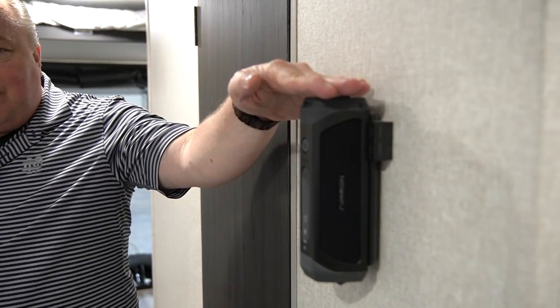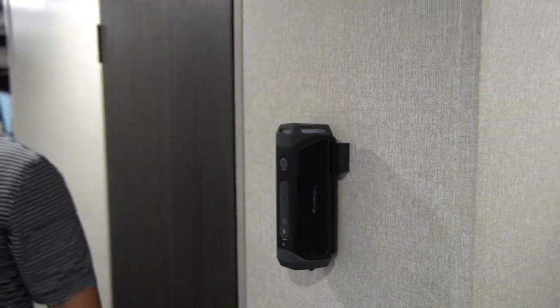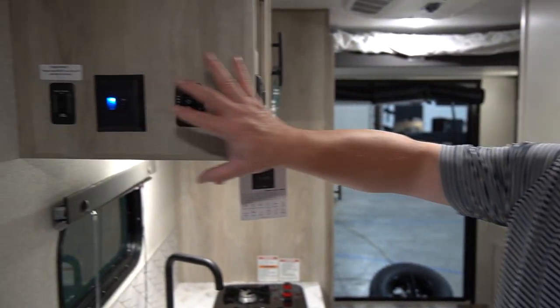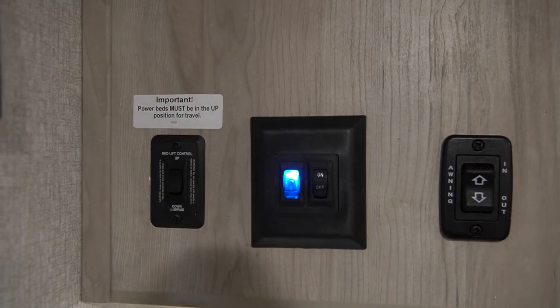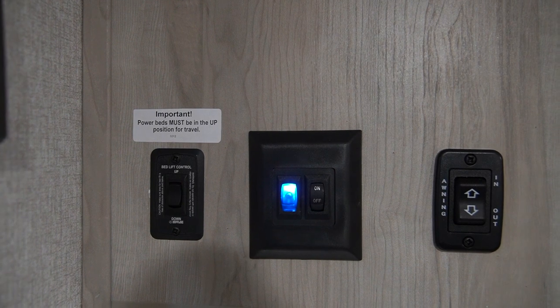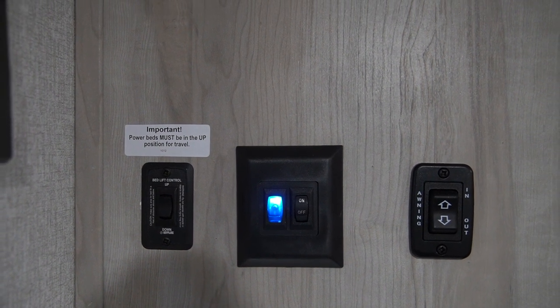We've got interior sound with a nice Furion Bluetooth system. We've got all of your controls right here — one-touch access, so from the time you get to the campsite to your first cold beverage is less than five minutes, and all you've operated is your index finger.